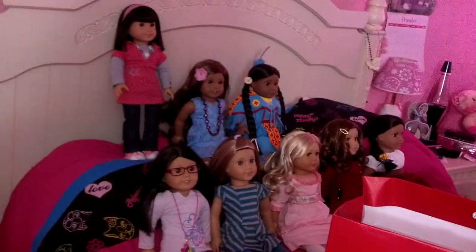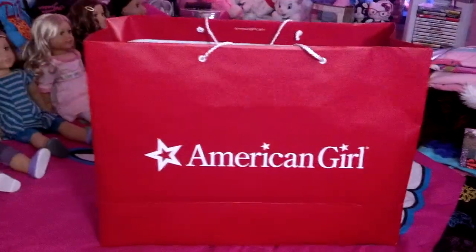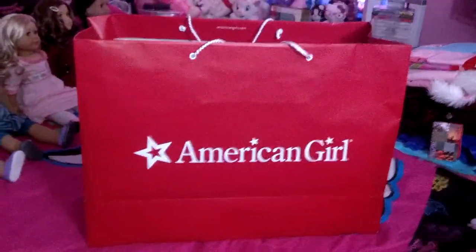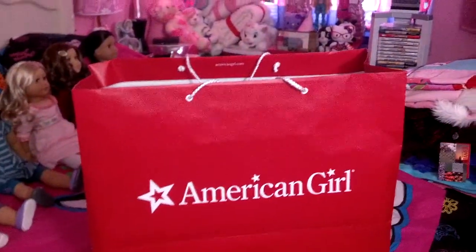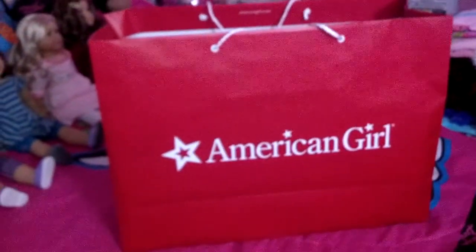So these are my dolls, waiting anxiously for Sage, and here's the bag. I'm going to show you what I got, and then afterwards I'm going to do a video of me opening Sage, or taking her out of the box.